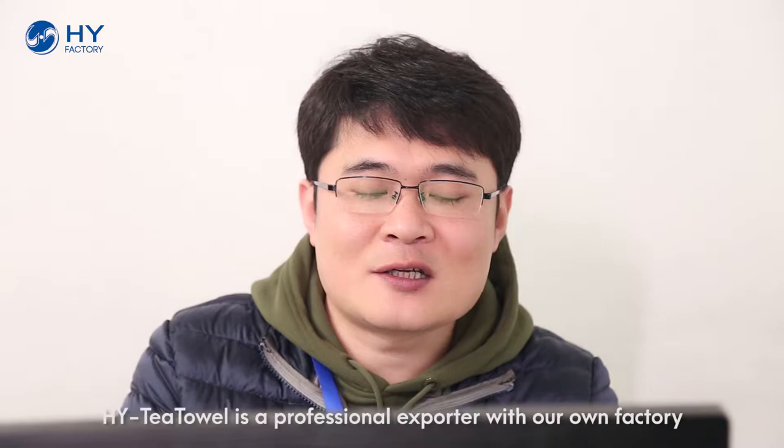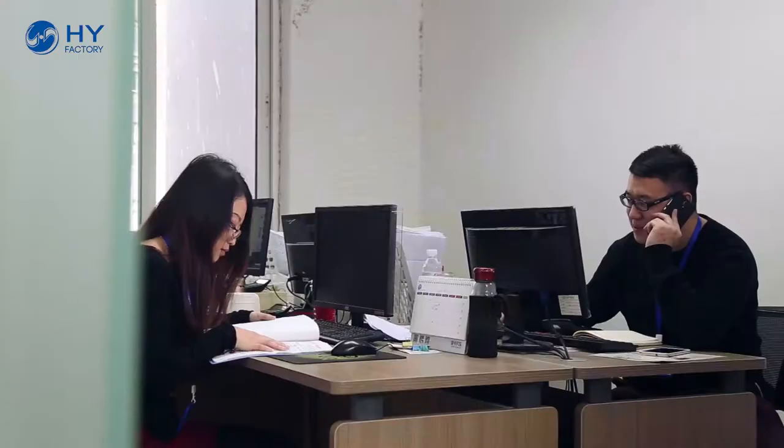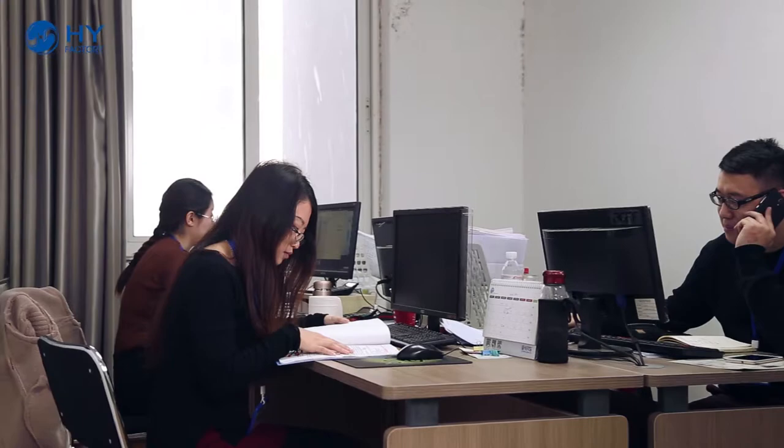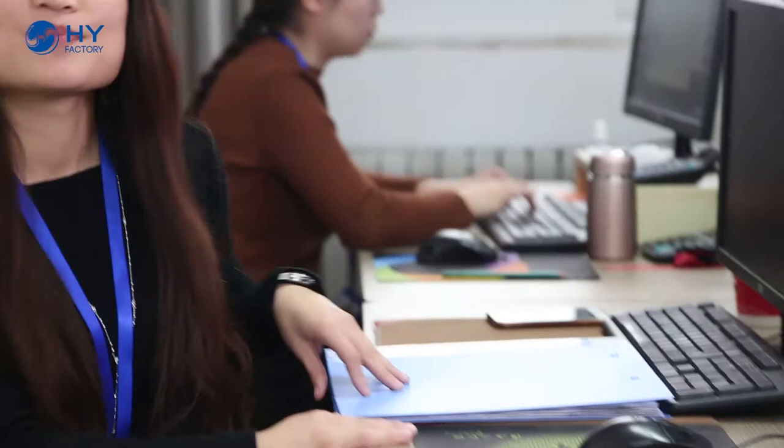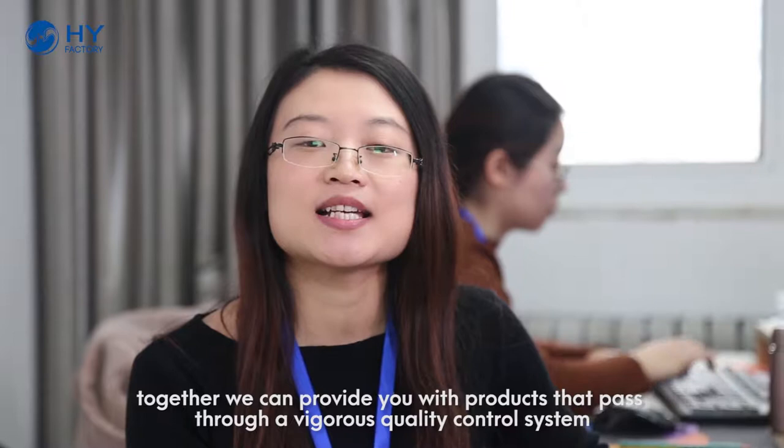Hello, this is Frank. HYT Tower is a professional exporter with our own factory. We guarantee product variety at a competitive price. Hi there, Claire speaking. My work in HYT Tower is quality assurance. Together, we can provide you products that pass through a vigorous quality control system. We will make it possible for you.